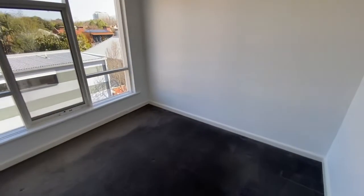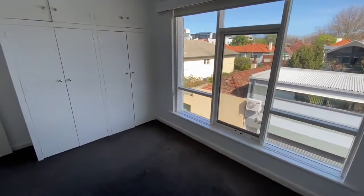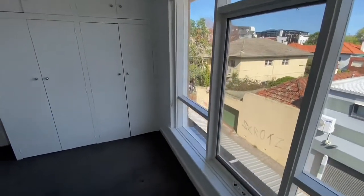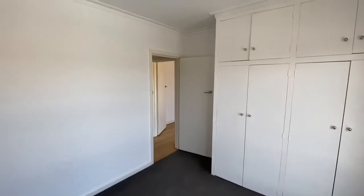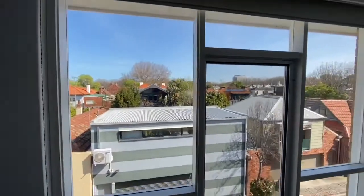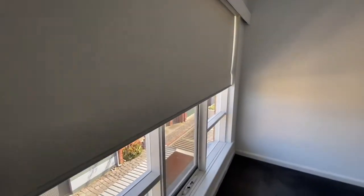Then moving through to our beautiful bedroom. Easily fit a double or a queen-size bed, potentially even a king. Built-in robes, and of course blinds for those days that you might want to sleep in.